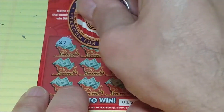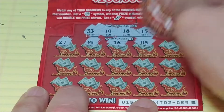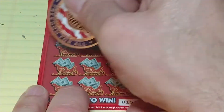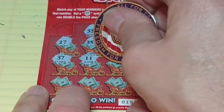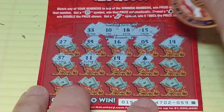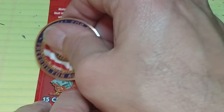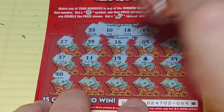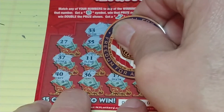We have a 27, a 35, 16, a 5, 14. We have our one-offs: 37, 11, 19 — another one-off. And we have a two-times Christmas tree! 39, let's see if we have anything else to go along with it. 40, 36, 17, 21.